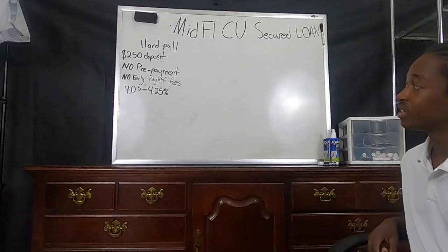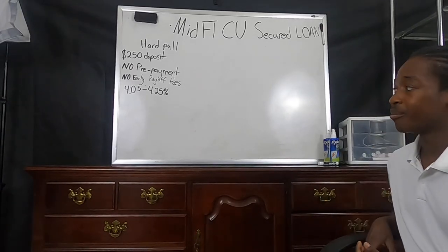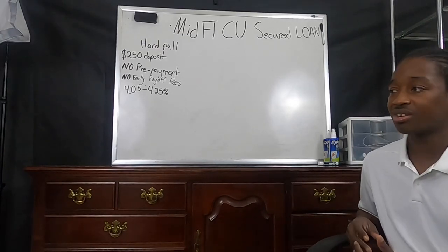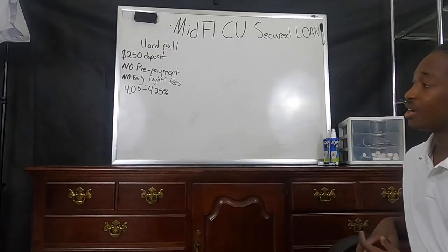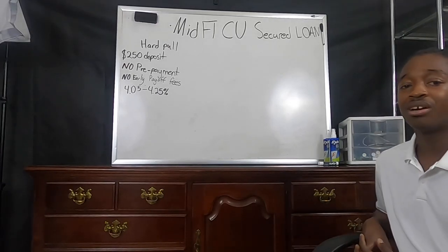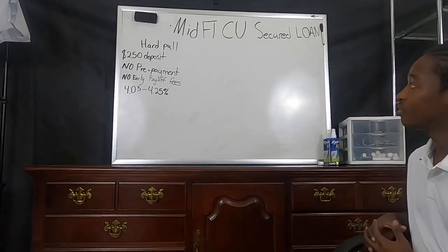The interest rates on this loan are still pretty low for a secured loan, at 4.05% to 4.25%, depending on where the market is. That's about where this loan is currently fluctuating, making it a very valuable loan for some.